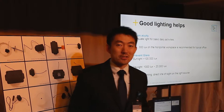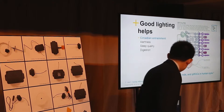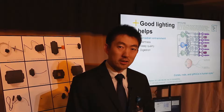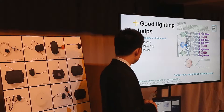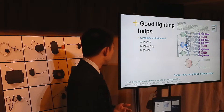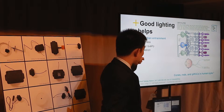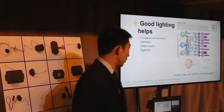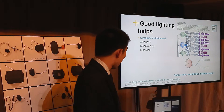More recently we discovered that light has a huge impact on human health, specifically on circadian rhythms. To be more precise, it can change your alertness, impact your sleep quality and how well you sleep at night, and it can change your digestion — how hungry you are and how your digestive system functions.